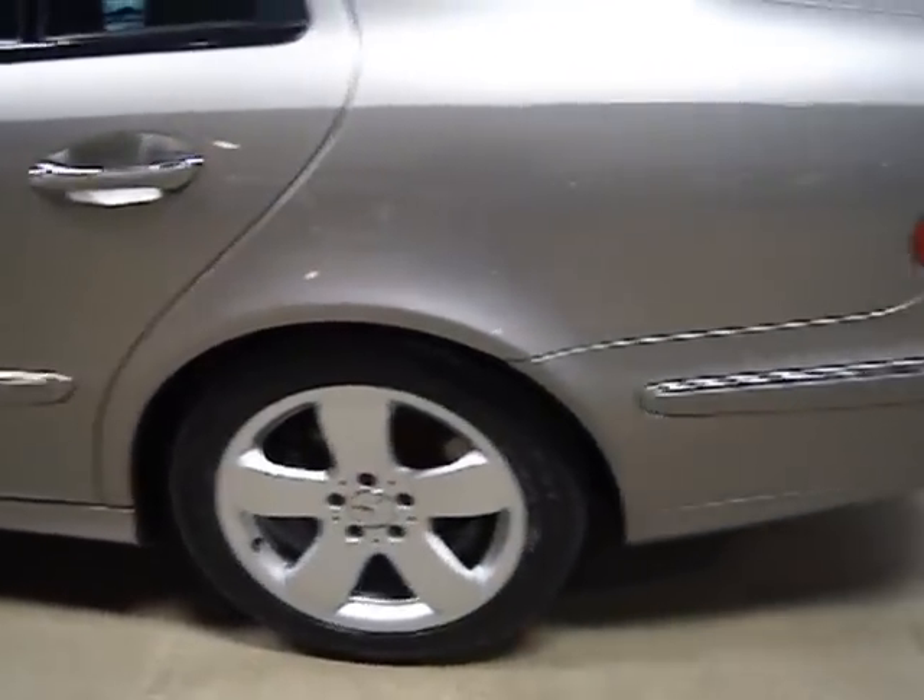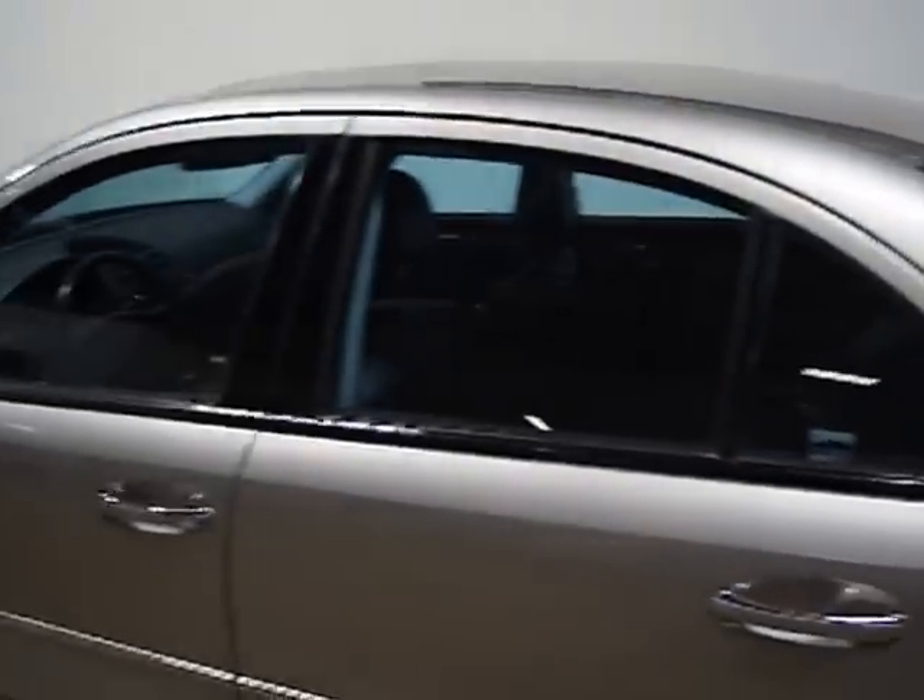As I mentioned, the tires are brand new. It was just serviced — it's current on all its service. It's got regular service history here at the Mercedes dealership.